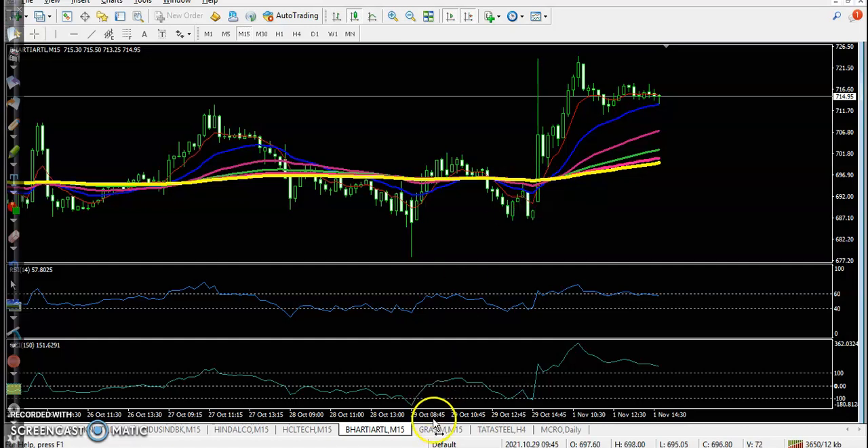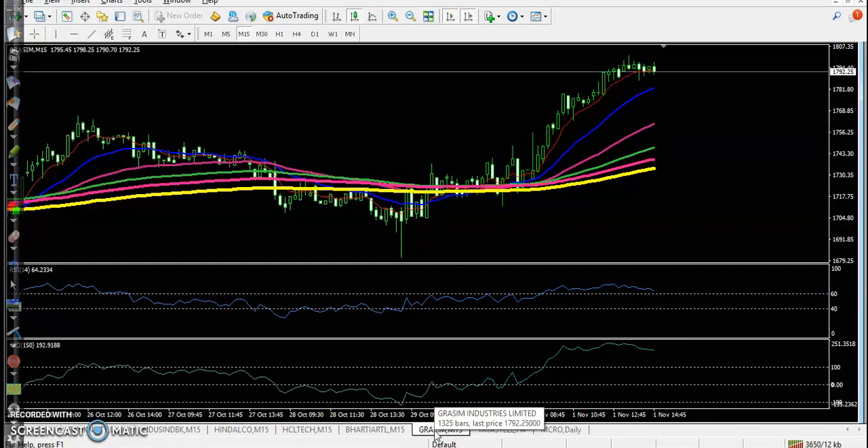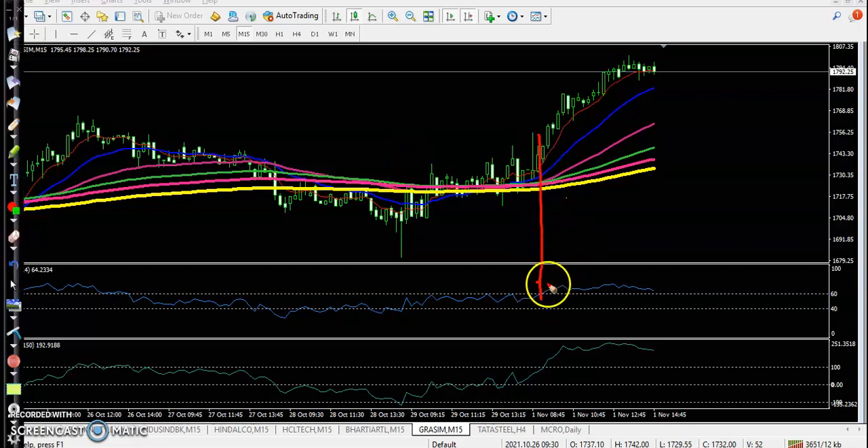The last one — here we can see a perfect entry point crossover, a perfect entry point crossover, and a buy opportunity. Price went all the way up. I hope you enjoyed this video — if you like it, please like and subscribe, and thanks for watching.